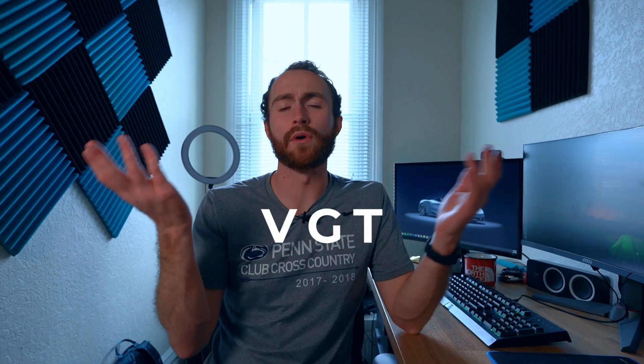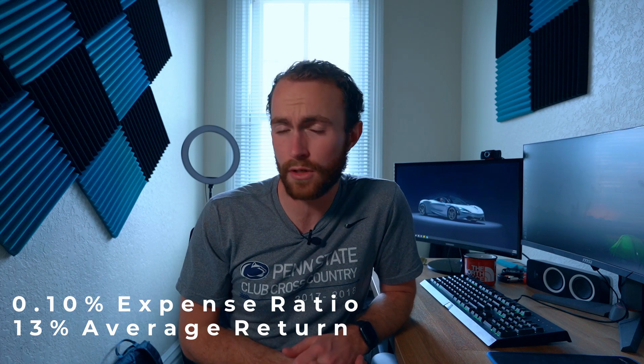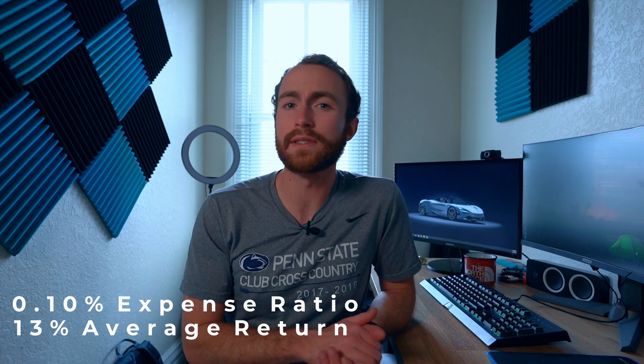Number two is VGT, which is Vanguard's growth technology fund. It's better than QQQ because of the 0.10% expense ratio compared to QQQ's 0.20% expense ratio. It does add up at the end of the year. It grows an average of 13% a year since its inception because it's tech focused.